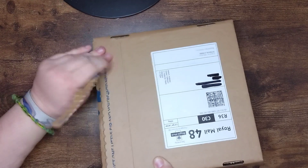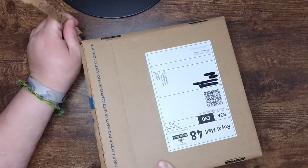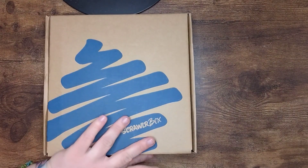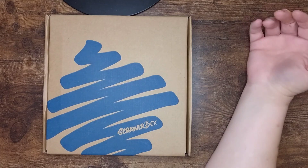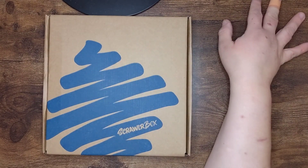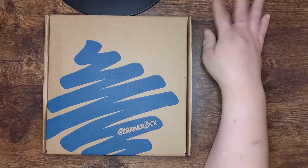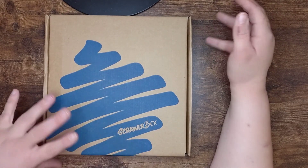If you don't know about ScrawlrBox, it is a monthly subscription box from the UK. It does ship worldwide — or at least abroad. Each month you get some mystery art supplies, a prompt, there's a featured artist, and a sweet. So yeah, let's see what we've got in this month's box.